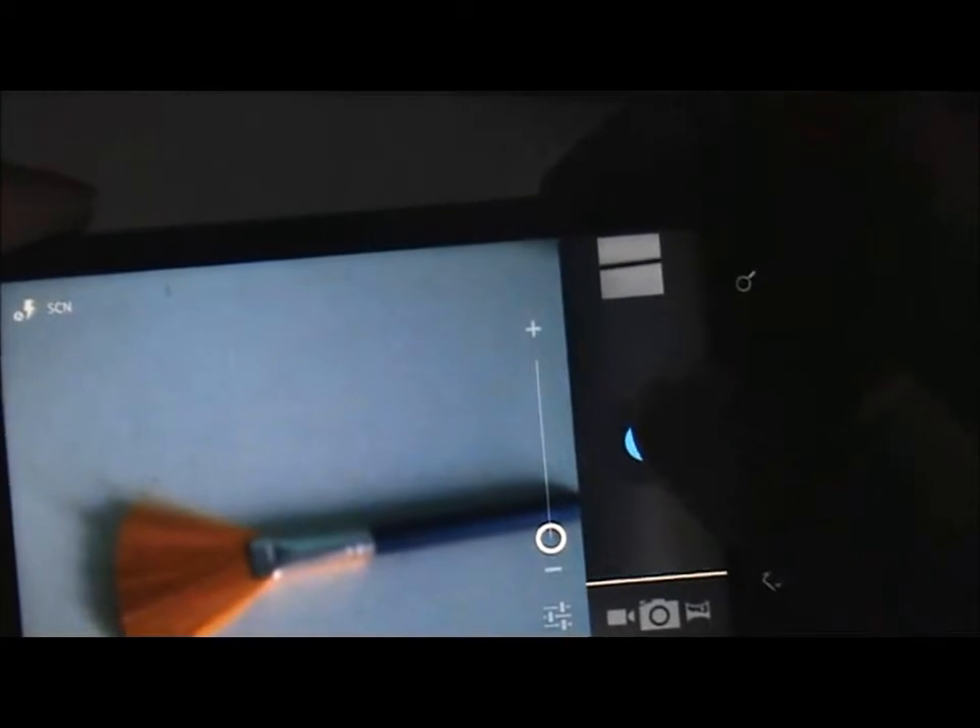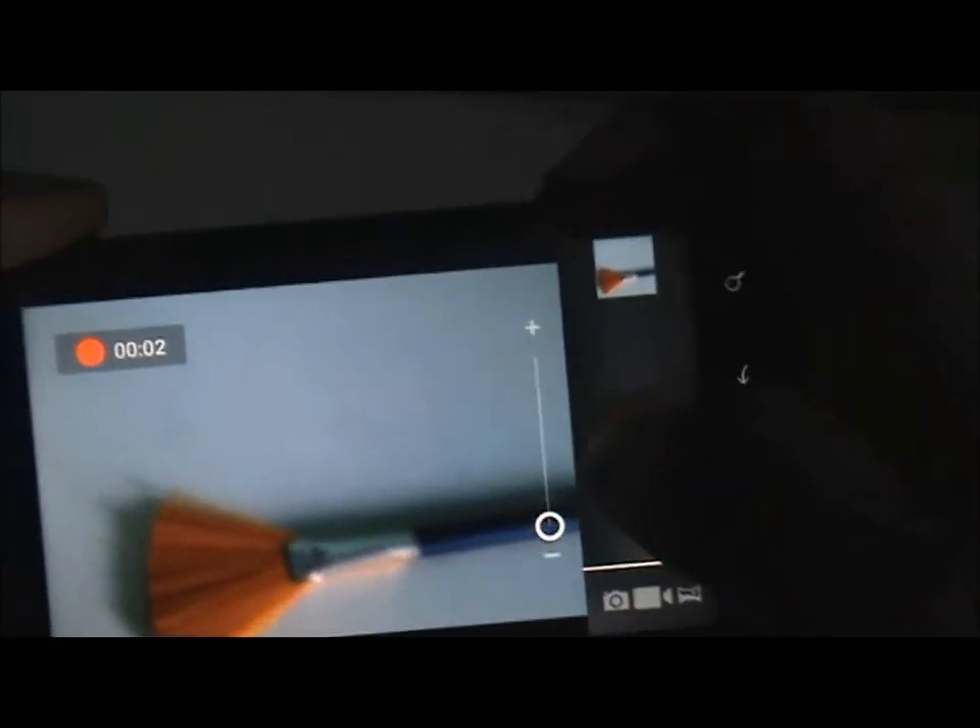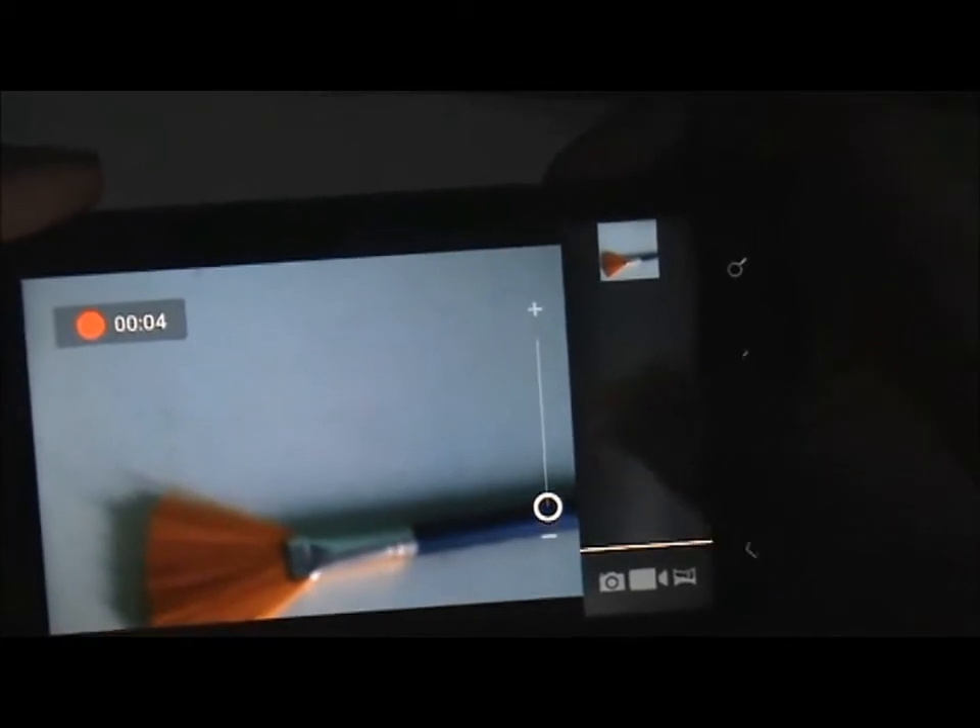Let me just show you that the camera works. Now let me just show you that the video cam works too. There — the camera is recording the video.